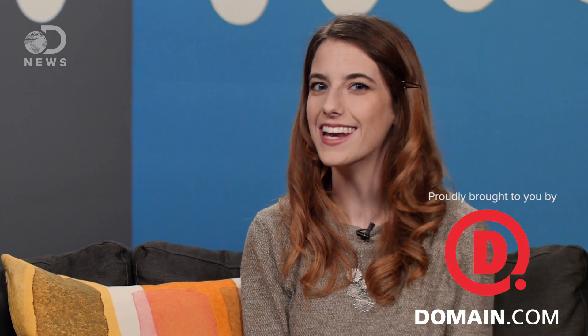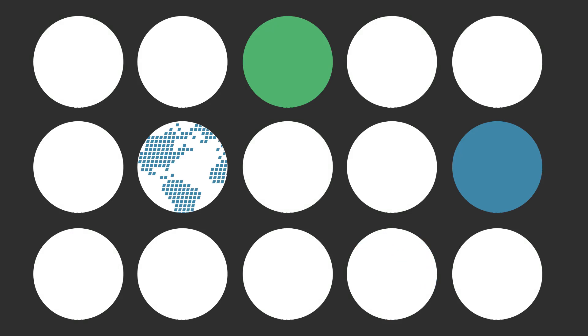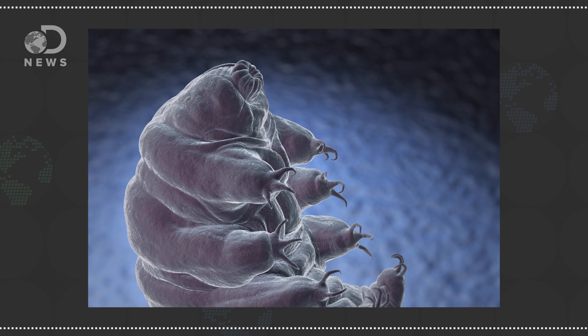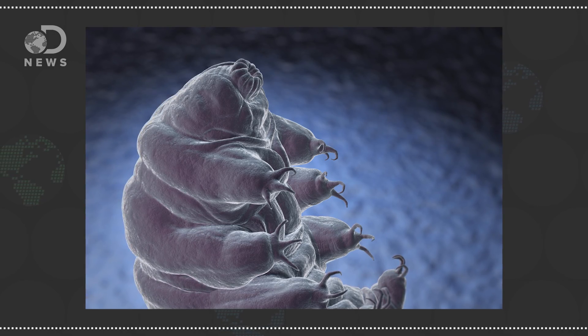Rumor has it that tardigrades have DNA from unknown sources. Can that even be possible? Hey everyone, I'm here with Dr. Meg Laumann from the California Academy of Sciences here in San Francisco, and we're going to take a deeper look at the mysterious, tiny world of tardigrades.